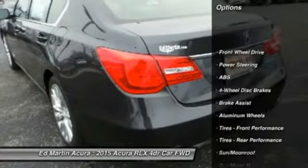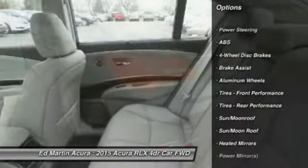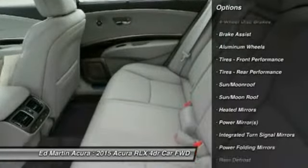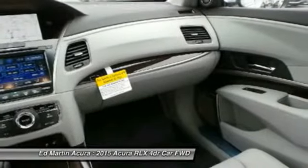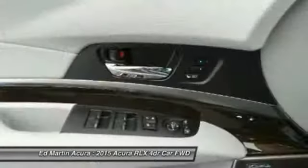Anti-lock braking system, steering wheel audio controls, power passenger seat, adjustable steering wheel, power steering, keyless entry, hard disk drive media storage, aluminum wheels, four-wheel disk brakes, universal garage door opener.